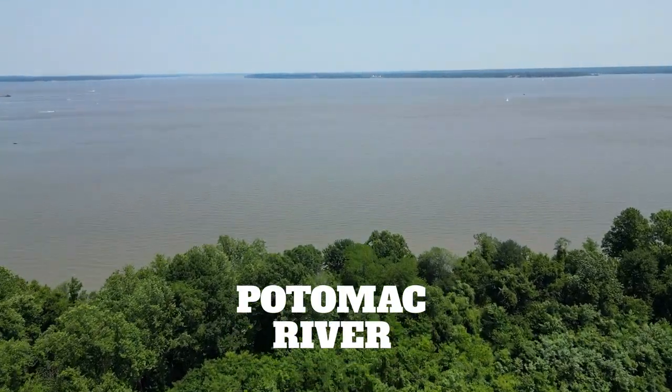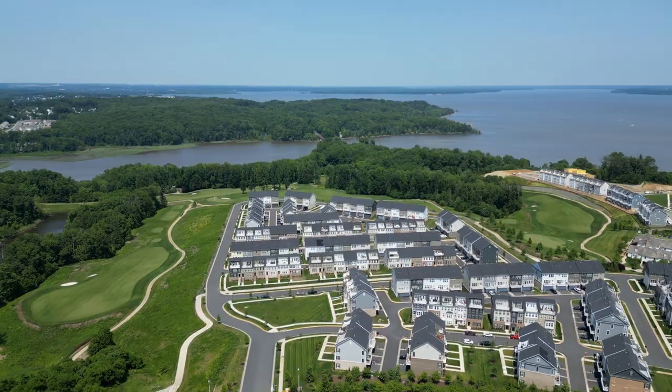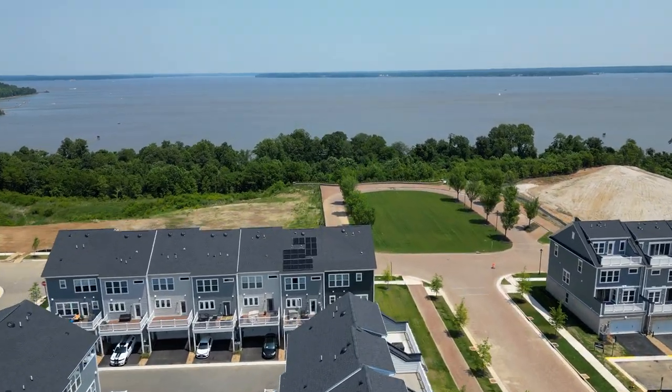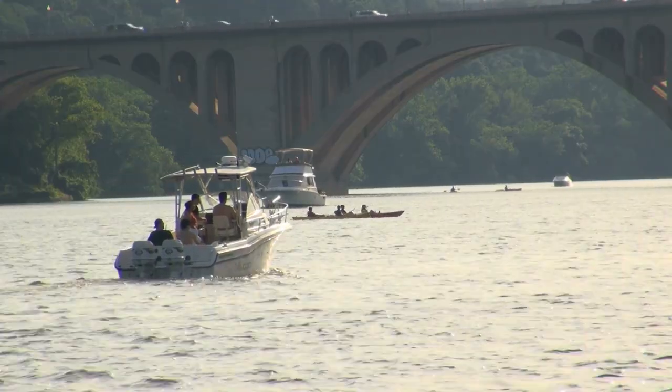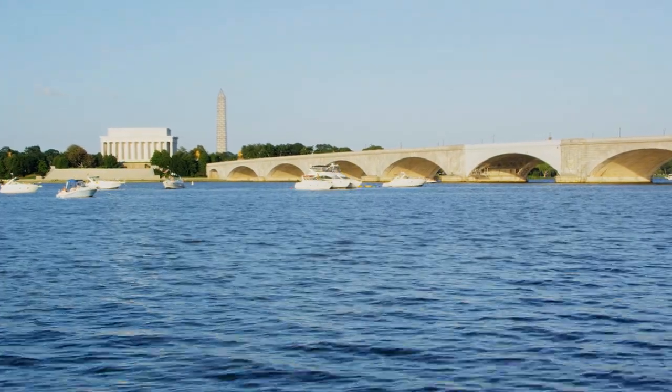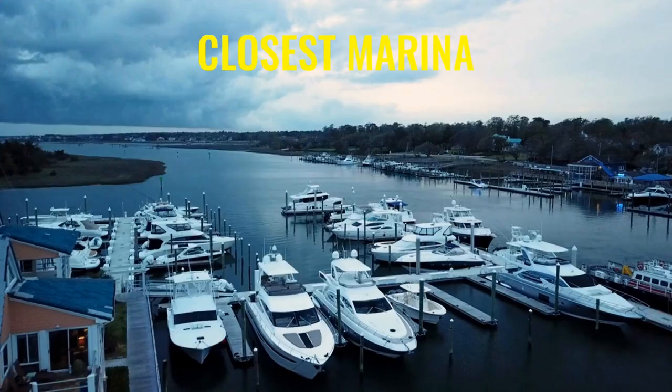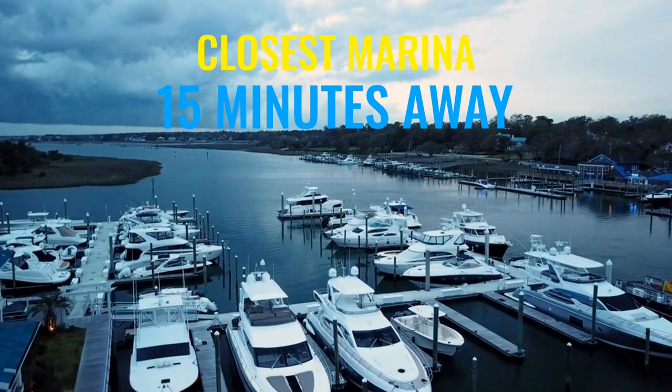Hands down the best part about the location of Potomac Shores is that it's right on the Potomac River. Living on the water is so peaceful and calm — there are a lot of boaters on the Potomac River, and if you're not going to personally get a boat, get a friend who has one. We spend many summer afternoons on the Potomac River — it's almost like going on a vacation right in your backyard. There's currently no marina in Potomac Shores, but the closest one is about 15 minutes away.